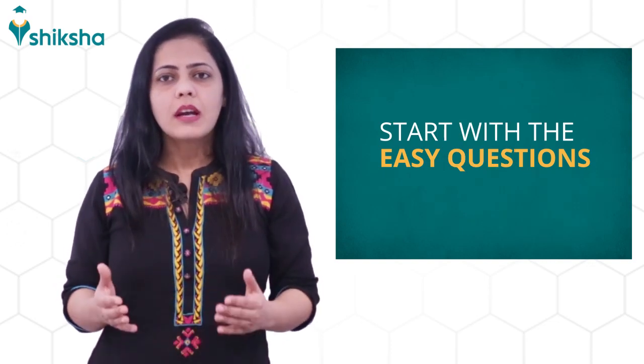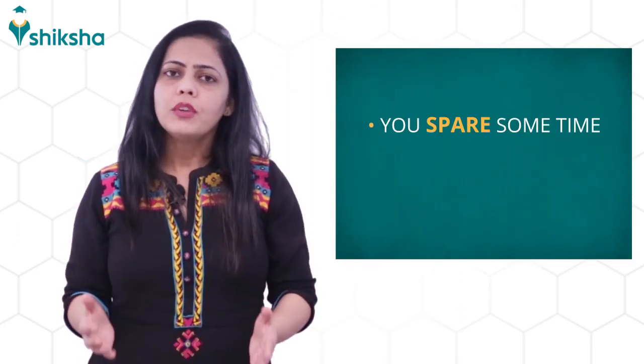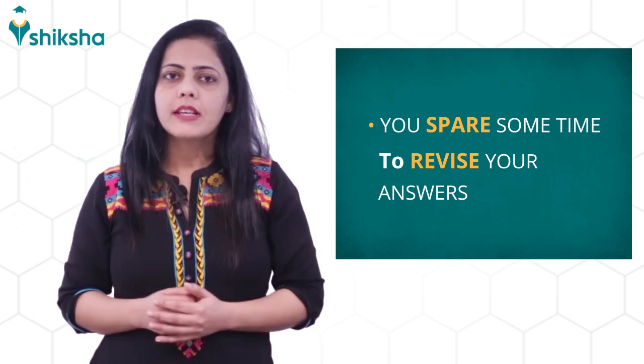For the exam day, ensure to start with easy questions first so as to save time and invest it on the time-taking questions. Fifth, make sure you spare some time to be able to revise your answers.